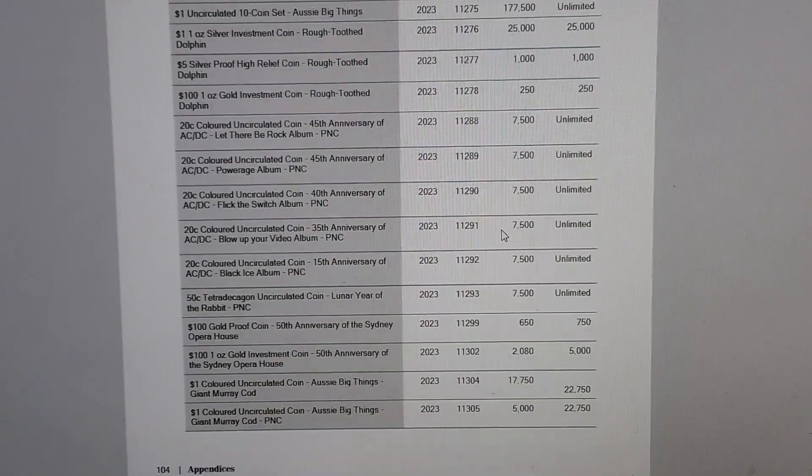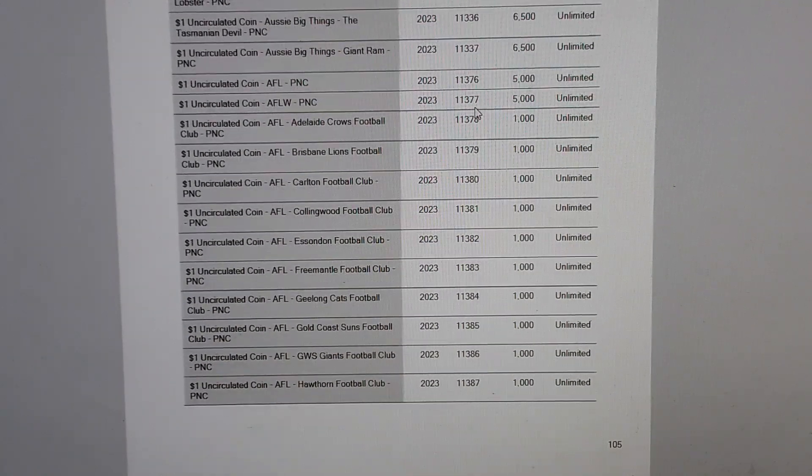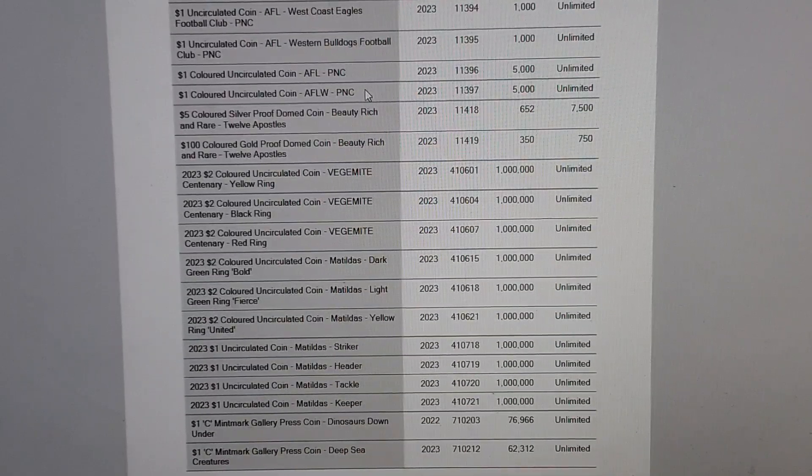The other interesting ones were the Matildas coins. There's a Aussie Big Things PNC at 6,500, and the AFL PNC was a limited run of 1,000 but you had to buy all clubs together. The Vegemite one dollar and two dollar coins are at one million but listed as unlimited, so they could still increase. Same for the Matildas at one million. If they don't increase, that's a pretty low mintage for a coloured two dollar coin — they might be worth speculating on, though of course that's always a risk.